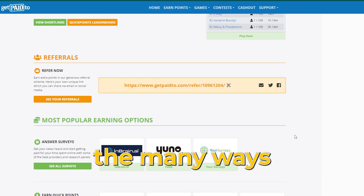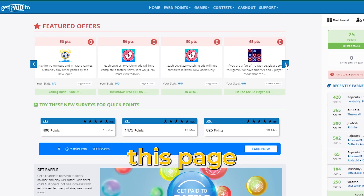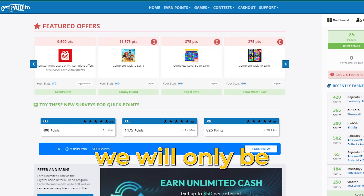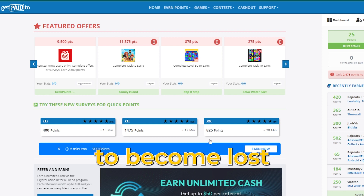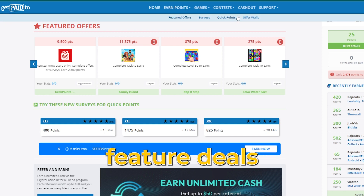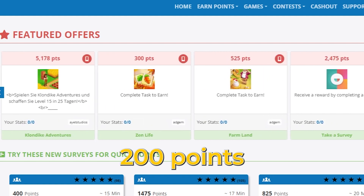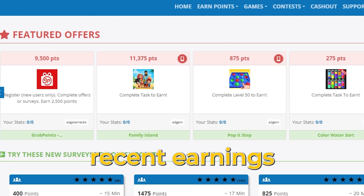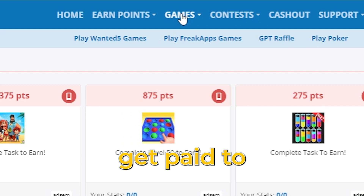Watching advertisements is one of the many ways this company offers to make money online. This page will show you many options to earn on this website. However, we will only be focusing on making money by watching advertisements today. We have several featured deals where you can earn points, such as 100 points, 700 points, 200 points, and so on. The offers are infinite. You can check others' recent earnings on the platform. For maximum earnings, explore this section where you get paid to watch ads.